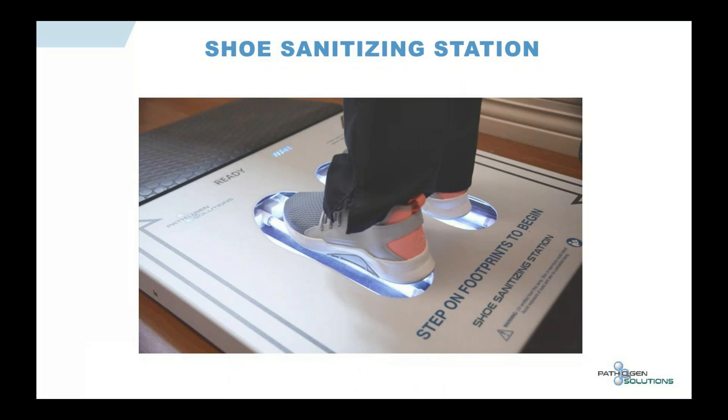It wipes out the coronavirus in eight seconds and kills numerous deadly pathogens like C. diff, MRSA, and E. coli. Once you do that, you step down and go into a non-contaminated area. That's a huge design difference from other similar products.